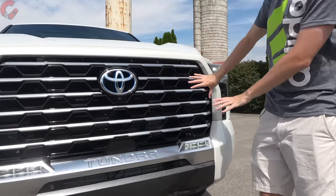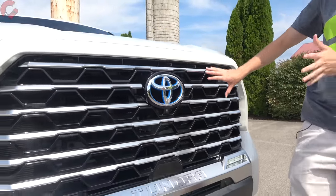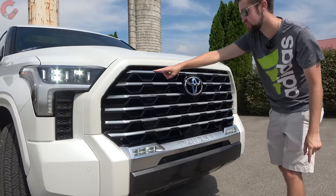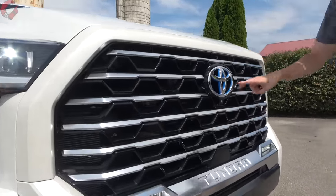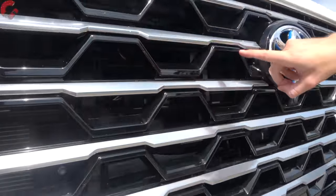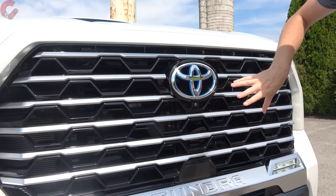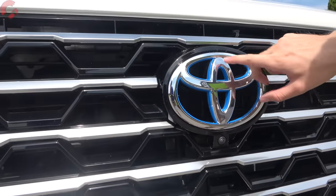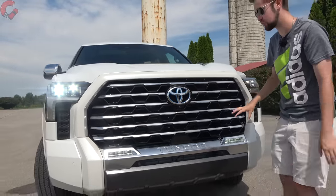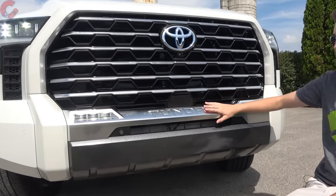The grille itself is different — every trim level has a different grille. This one is focused on elaborate details, with thin chrome bars running through it and a black mesh that zigzags through, giving it a fancier look. Your Toyota emblem is traced in blue because this has the standard i-Force Max hybrid powertrain, and you've got the big Tundra branding right through there.